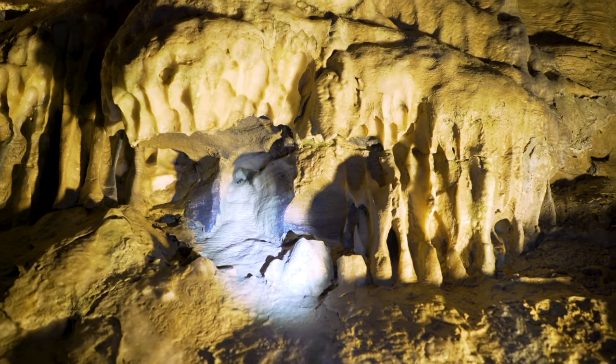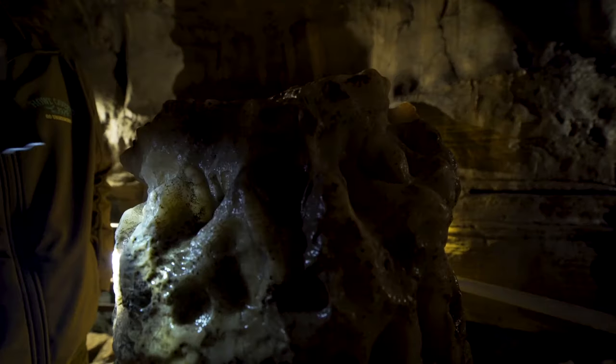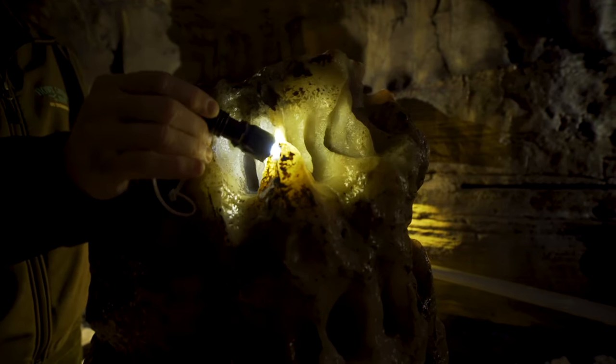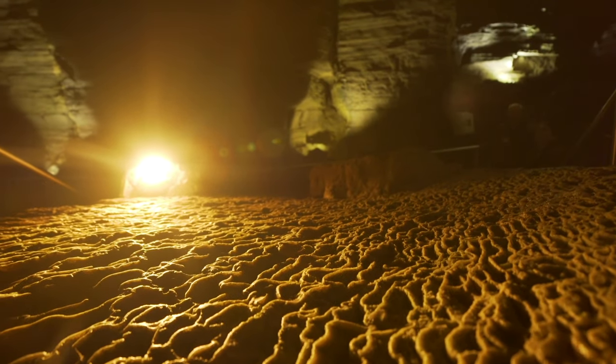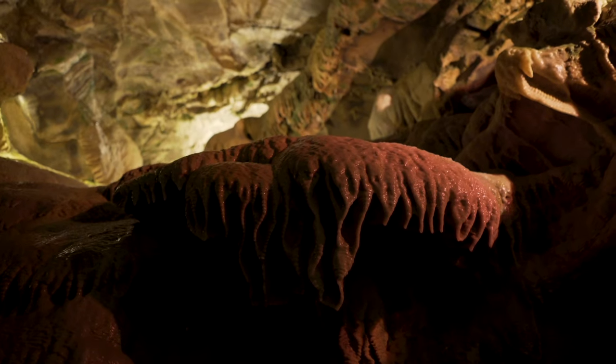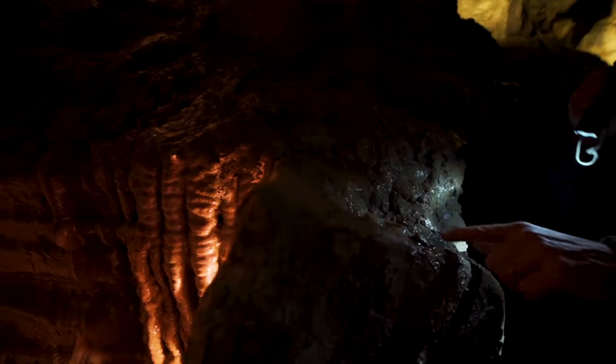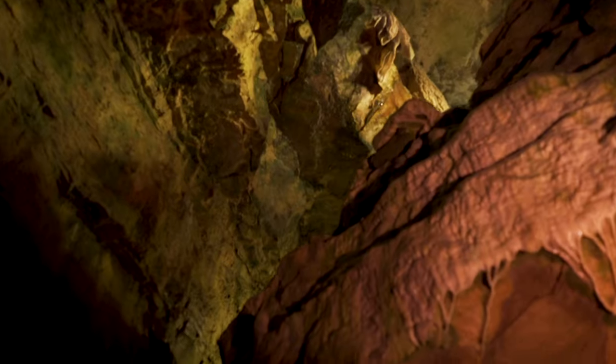Calcite in its purest form is a milky white. However, if that water dripping through the layers of limestone picked up minerals along the way, it actually changes the color of the calcite. For example, we have some red down there from iron, some yellowish-orange from sulfur, some black from magnesium, and gray from aluminum salts.